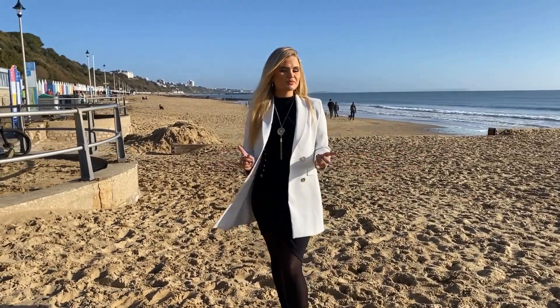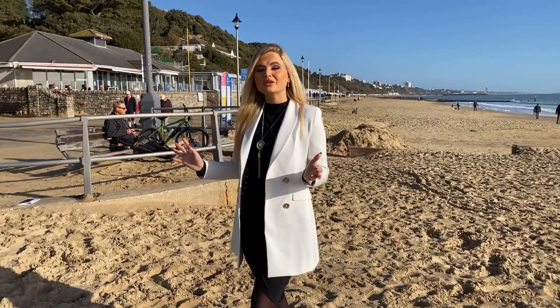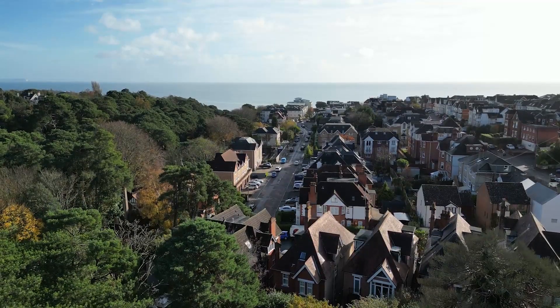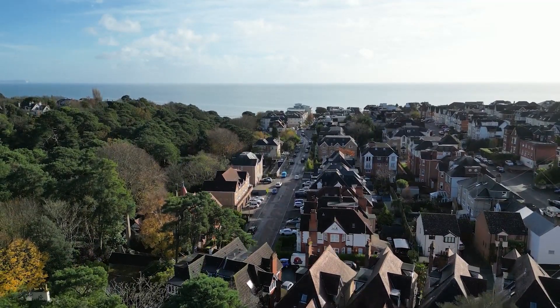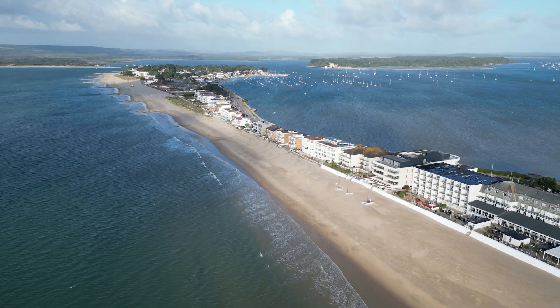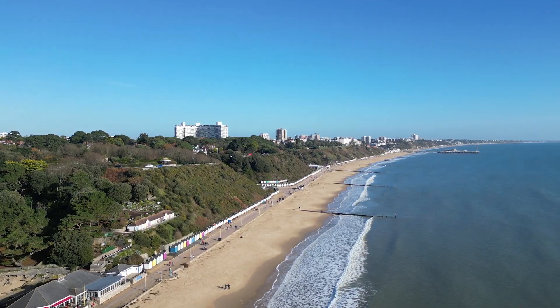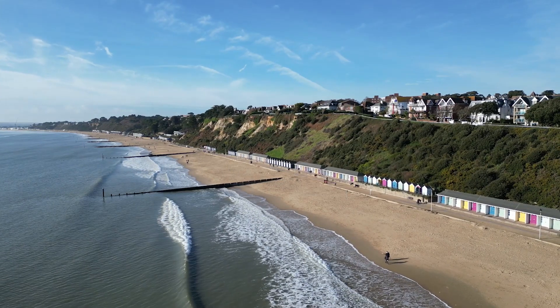Just a short walk through the Chine to this breathtaking Alum Chine Beach behind me. This property not only offers convenience to the breathtaking natural surroundings but also convenience to the local amenities nearby. With its proximity to other nearby beaches like Branksome Chine and Sandbanks in one direction and Bournemouth Beach and amenities in the other, it caters to both lock up and leave and permanent residency.